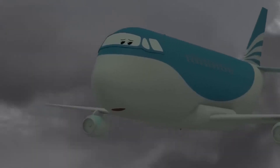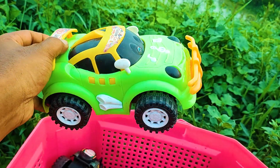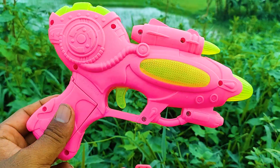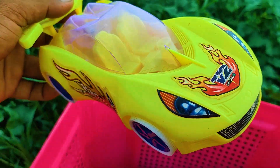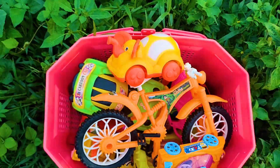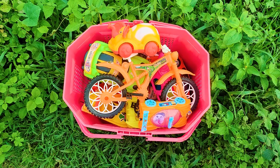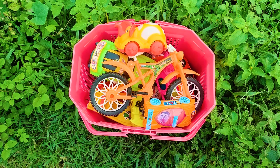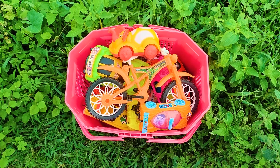Assalamualaikum everyone, welcome to my channel with an interesting video. Friends, you can see here a full box of toys. All are nice and beautiful color combinations, so friends, now I will introduce to you all of these toys one by one. Let's go!